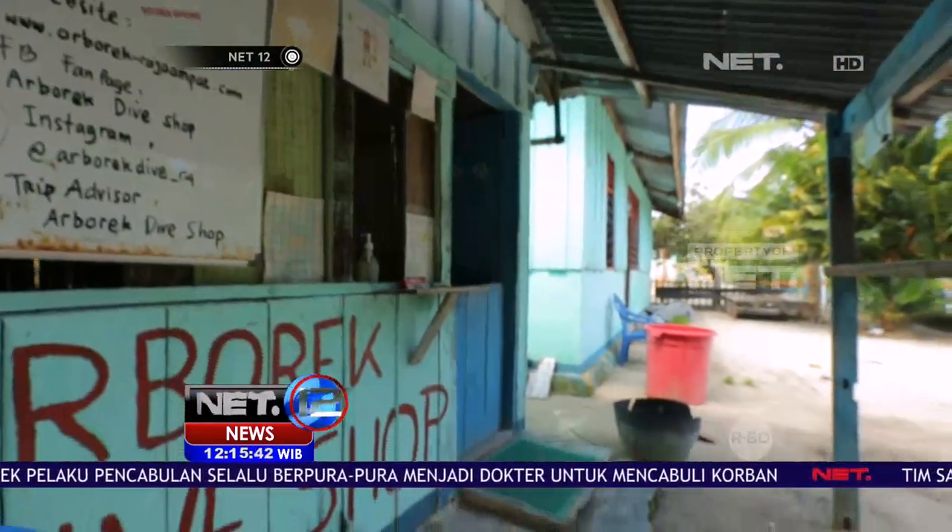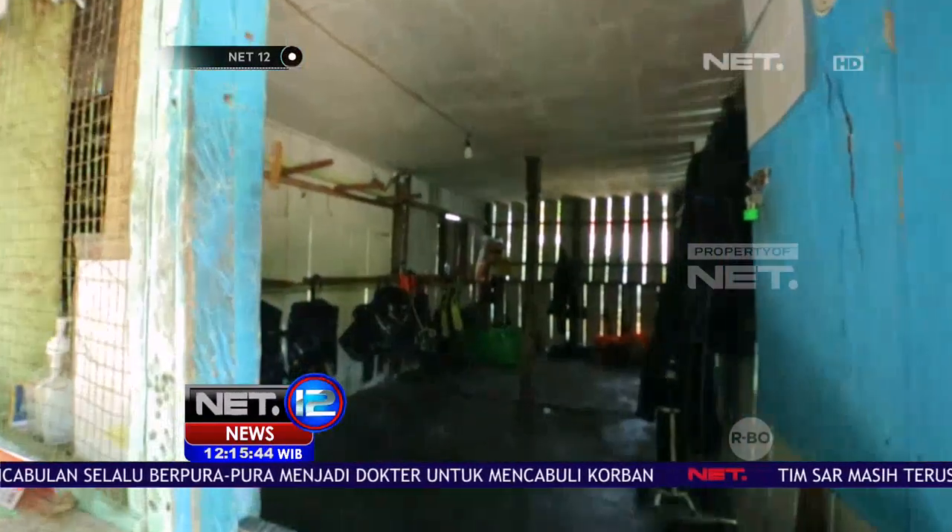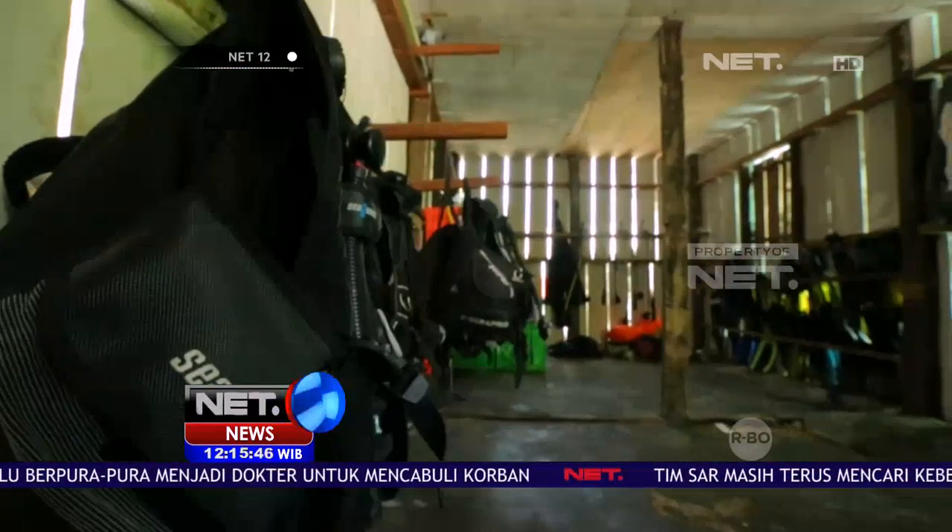Walau pulau Arborek ini kecil, namun tersedia dive shop yang menyediakan berbagai peralatan menyelam, seperti Arborek Dive Shop.